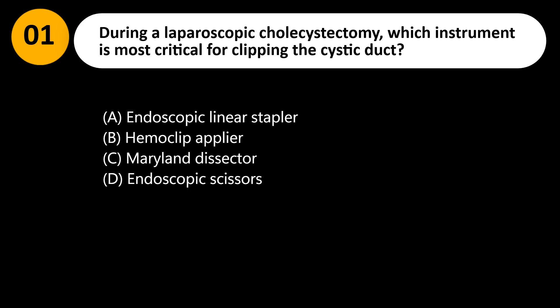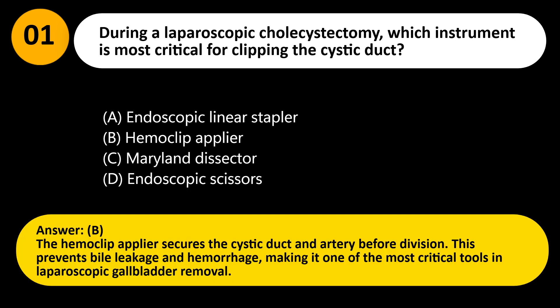C. Maryland dissector. D. Endoscopic scissors. Answer: B. The hemoclip applier secures the cystic duct and artery before division. This prevents bile leakage and hemorrhage, making it one of the most critical tools in laparoscopic gallbladder removal.